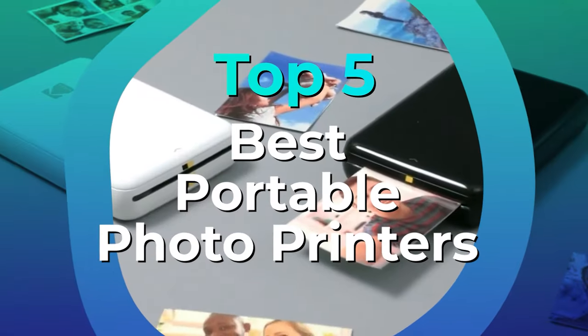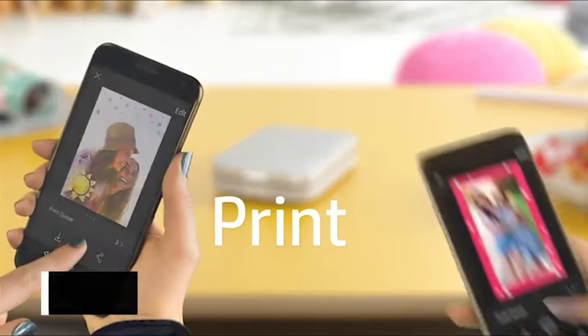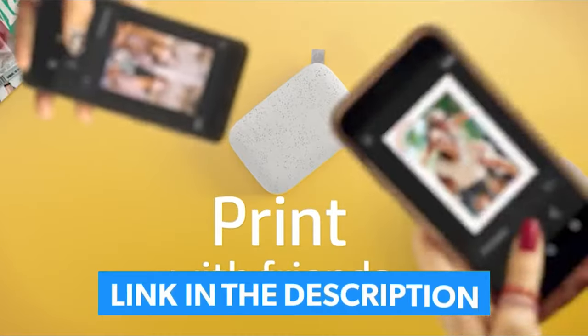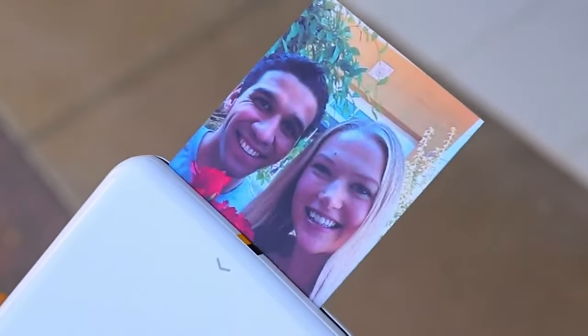We have listed the top 5 portable photo printers and their key features, plus the things you need to consider to help you choose the best one for you. Links to all products mentioned in the video are in the description below. You can also find a more detailed analysis and a comparison tool on our website LegitPic.com.